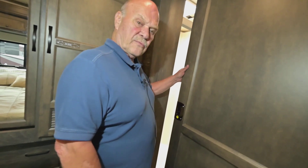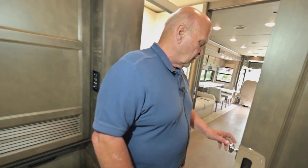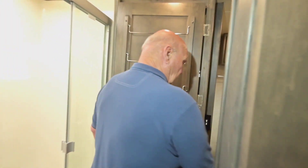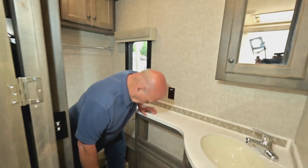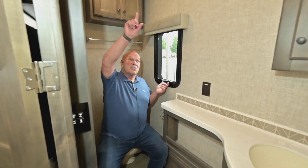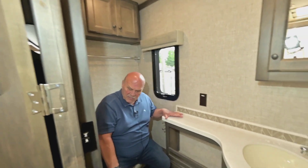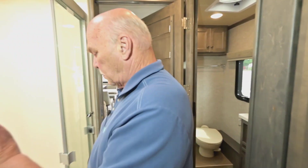With this being a 32-footer, you open this door and you've got what I call a room with a view. You've got a nice window here — you can crack this window a little bit, turn this Fantastic Fan on, and it'll exchange the air in here every about 30 seconds because it's such a small room. With the door closed, the shower is plenty big.